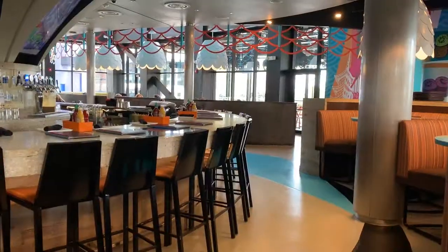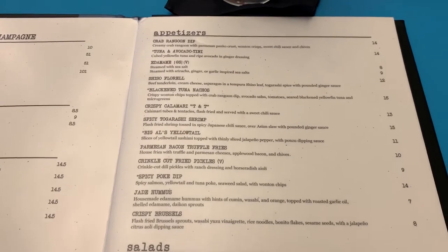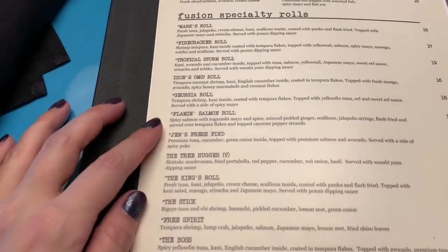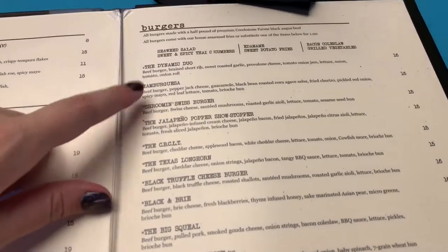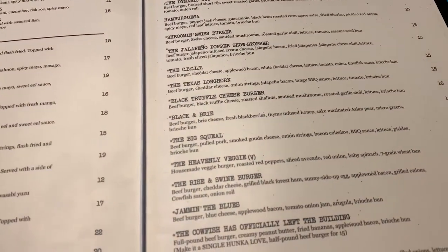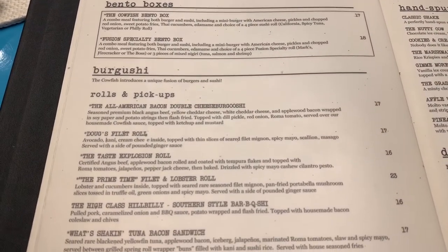There's hardly anyone in here, which means there is not going to be much of a wait. We've got the menu in front of us — I'll give you a quick view of it. If you want to see any of the prices and descriptions, you can pause the video. One of their specialties here is the fusion specialty rolls, so you can get kind of 'burgooshy' as they call it. Michael got the hamburguesa last time, which he said is one of the best burgers he's ever had. I think he's going to try the CBCLT today. I'm definitely going to have some kind of sushi or fusion roll. They also have bento boxes and cheeseburger sushi.